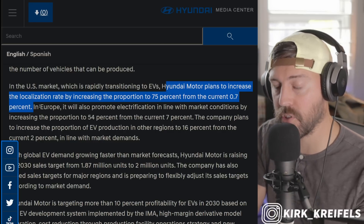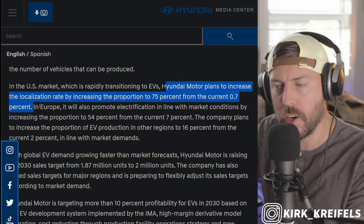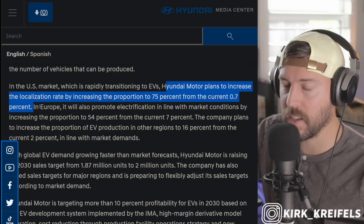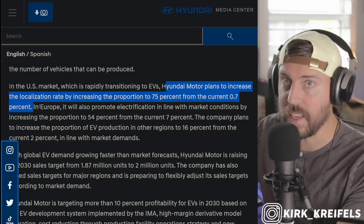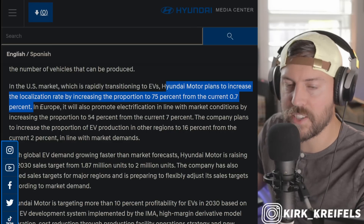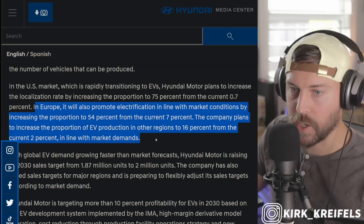So they want to make 75% of battery electric vehicles in the American market for America. Currently they're producing the GV70 electric vehicle here, and they'll also be producing the Kia EV9 three-row crossover pretty soon — I think early 2024. The first batches are coming over from Korea of the EV9 by the end of 2023.